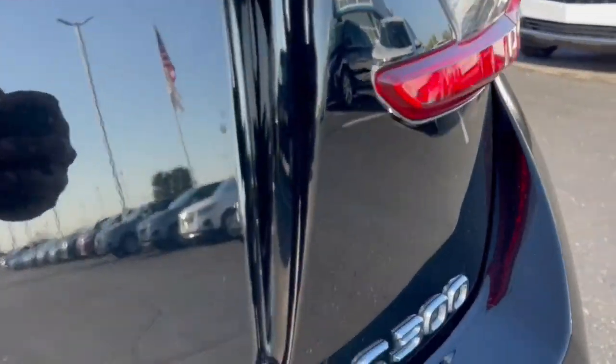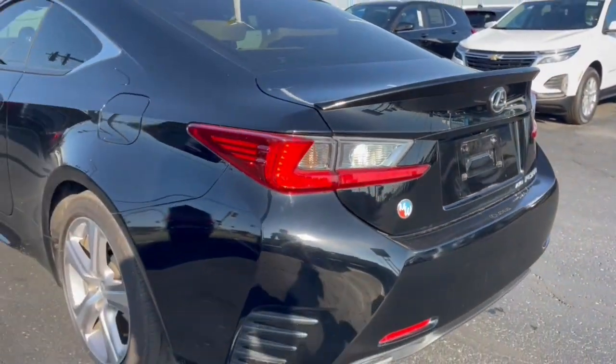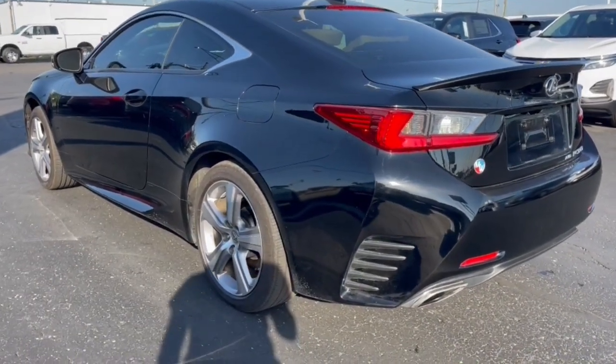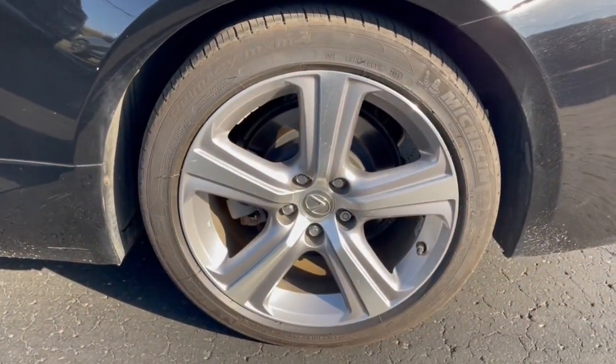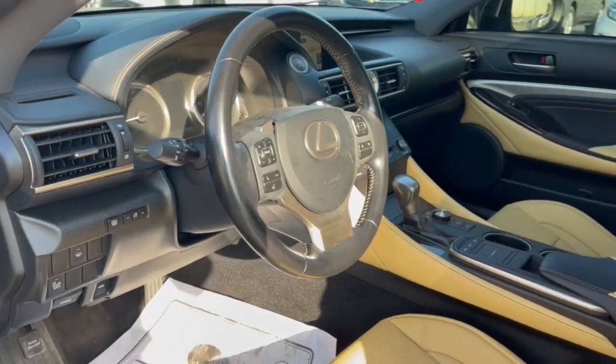These are just some of the great options this vehicle comes with: keyless entry, power passenger seat, heated mirrors, wood grain interior trim, satellite radio, backup camera, power driver seat, aluminum wheels, heated front seat, and electronic stability control.